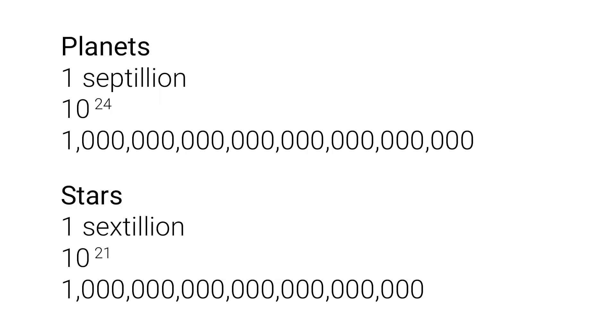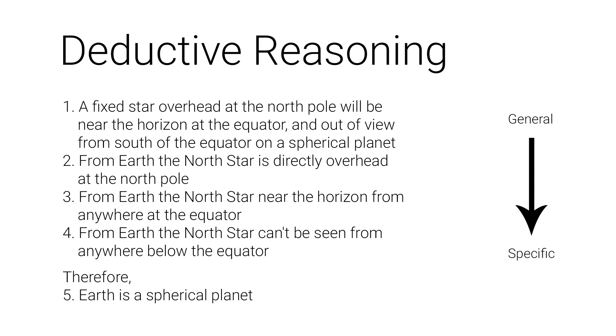Unfortunately, we can't turn this into a deductive argument for certainty because we would have to look at every single one of the septillion planets and sextillion stars to ensure the premise that all planets and stars are spherical is always true. Instead, we can adapt our premise to something we can guarantee to be true: a fixed star overhead at the North Pole will be near the horizon at the equator and out of view from south of the equator on a spherical planet. From Earth, the North Star is directly overhead at the North Pole, near the horizon from anywhere at the equator, and can't be seen from anywhere below the equator. Therefore, Earth is a spherical planet.